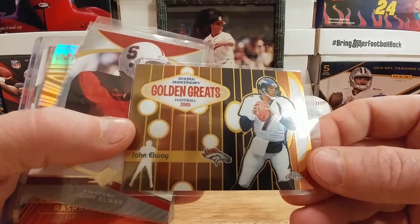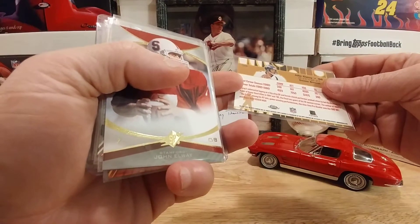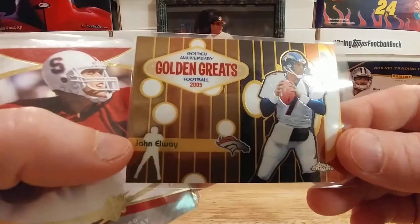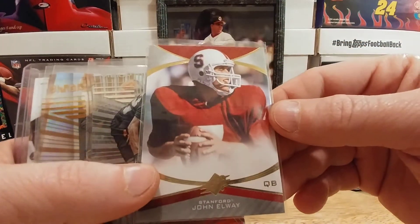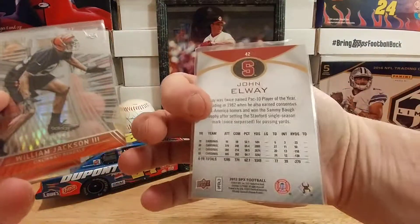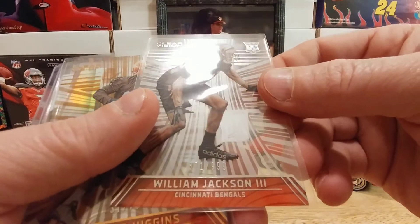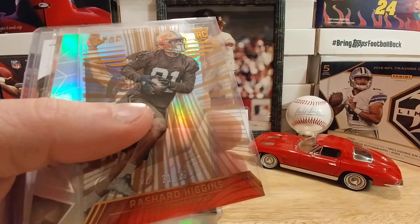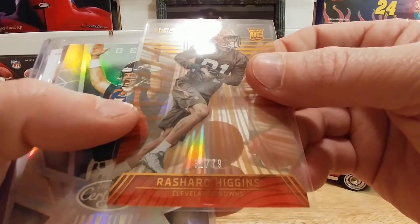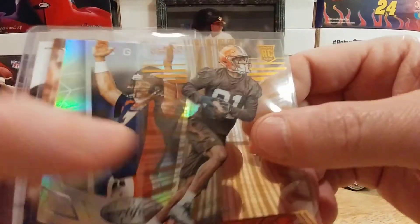We've got this John Elway out of Topps Chrome — looks like a 2005 product, very cool. I PC Elway a little bit too. Another really cool John Elway out of SP — nice-looking card. And a Clear Vision William Jackson the Third, numbered out of 999 — that's a pretty cool rookie. Also a Clear Vision Rashard Higgins numbered out of only 79 — super cool, I still think that dude has skills.